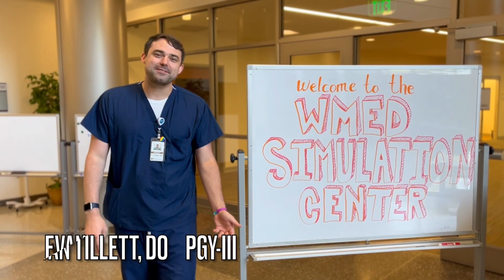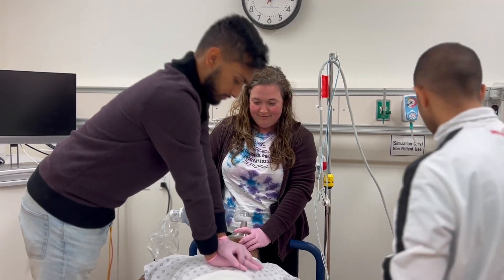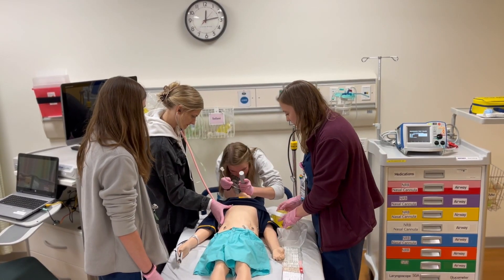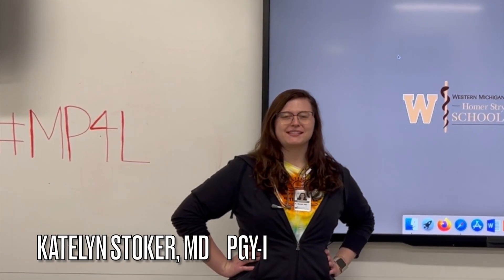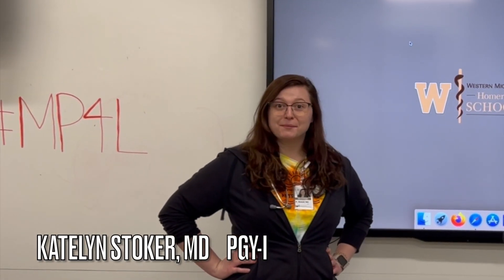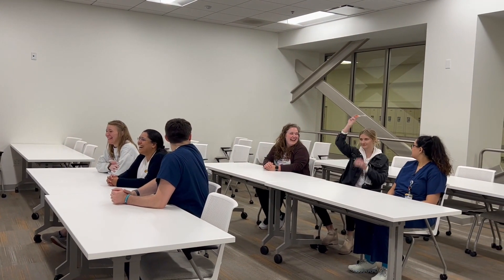At WMED we have access to a STEM center with the med school, and we get to work with students and work with state-of-the-art equipment to practice scenarios and other procedures. Here at WMED MedPeds we have both internal medicine and pediatrics didactics. Wednesdays are a half day dedicated to internal medicine and Friday mornings are dedicated to our pediatrics.